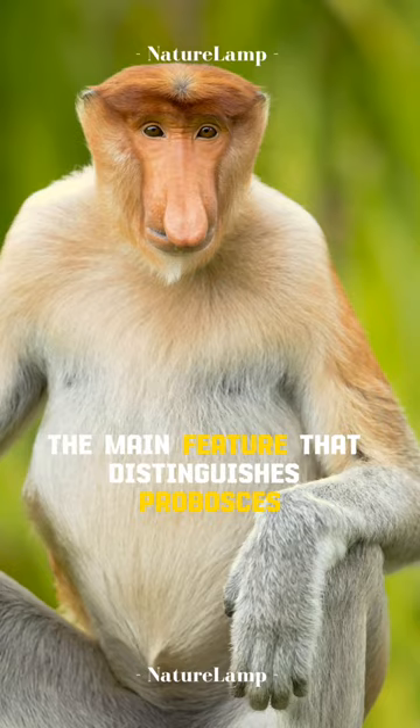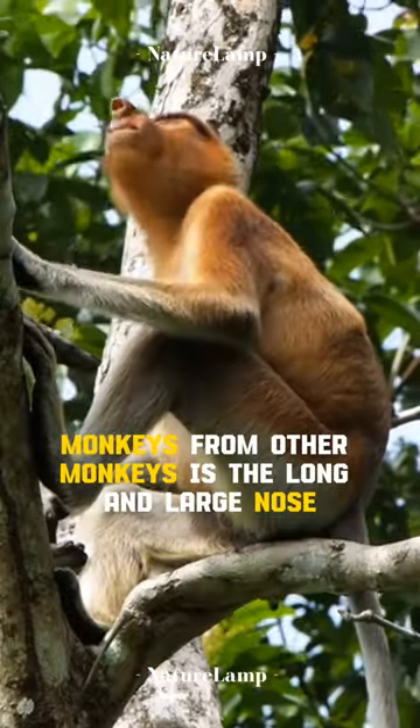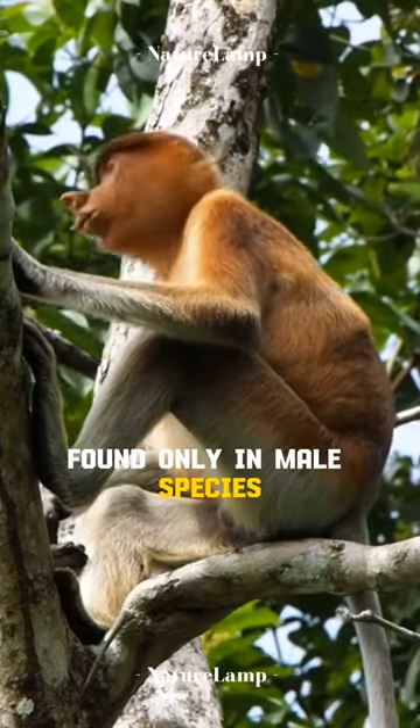The main feature that distinguishes proboscis monkeys from other monkeys is the long and large nose, found only in male species.